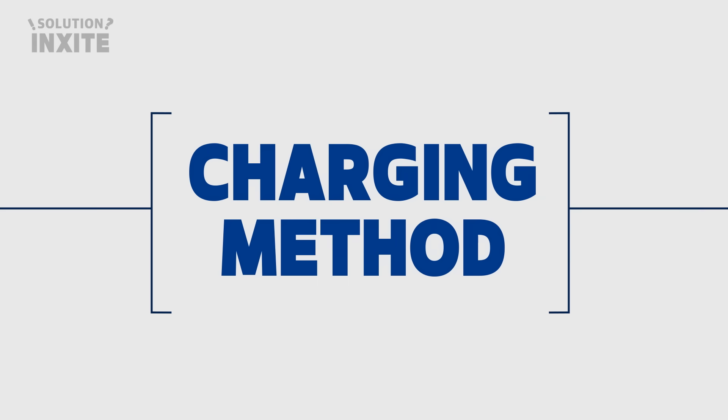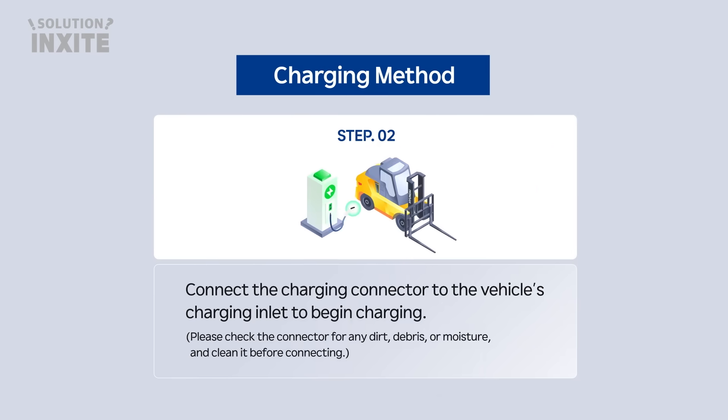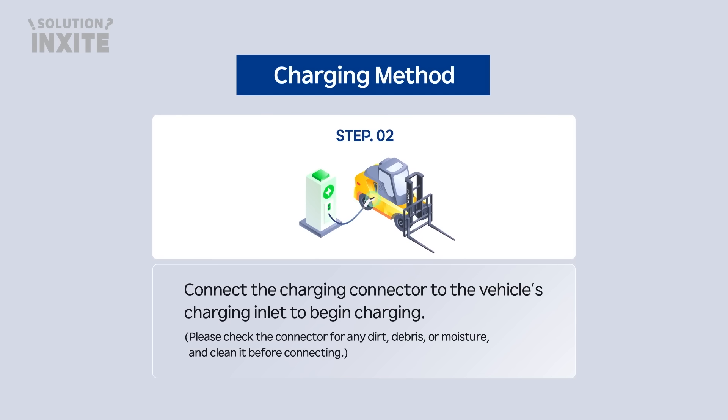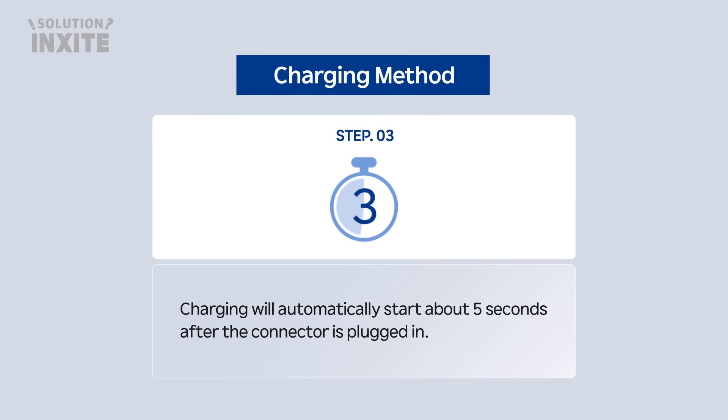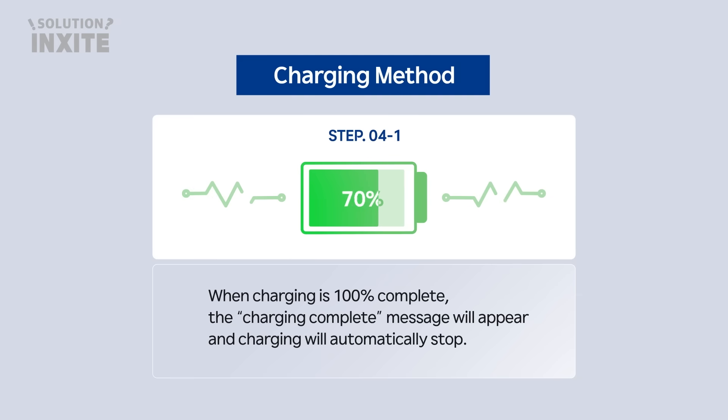Let's try charging together. For the lithium charger, turn the power switch on and the emergency switch off. Connect the charging connector to the vehicle's charging inlet to begin charging. Please check the connector for any dirt, debris, or moisture and clean it before connecting. Charging will automatically start about 5 seconds after the connector is plugged in. When charging is 100% complete, the charging complete message will appear and charging will automatically stop.